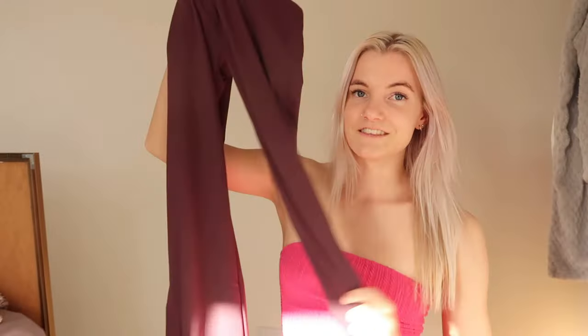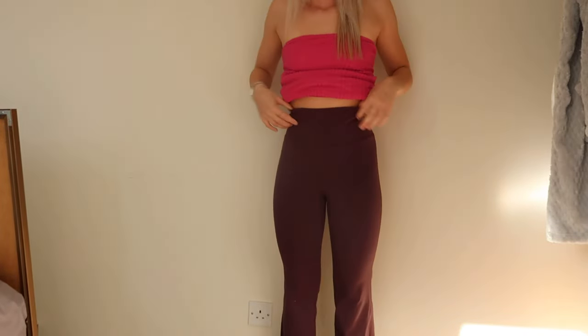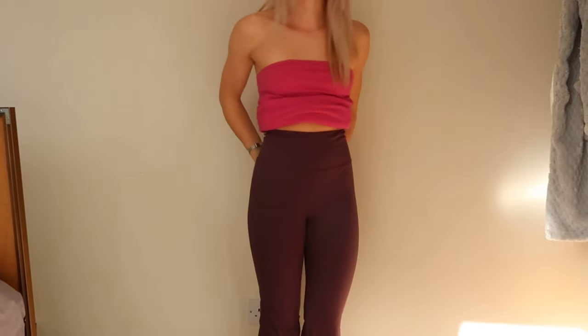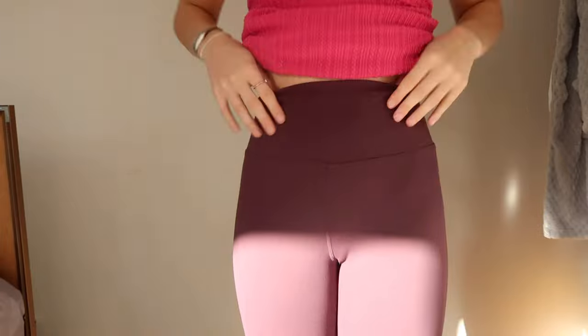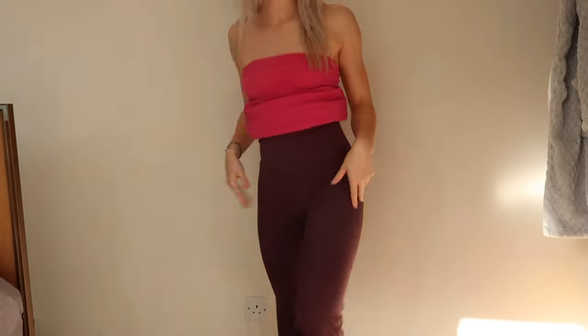The first thing I have is a pair of leggings in a dark purple color — very, very nice. These are actually flared leggings, which is crazy. I've never seen flared leggings anywhere. I love wearing flared pants so I'm very excited to try these on. I got all of these things in a size extra small. Here are the leggings on — they fit me so, so nicely, and I can just tell that the material is such good quality.